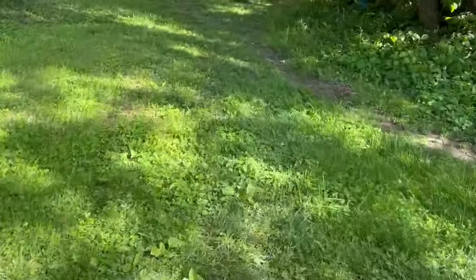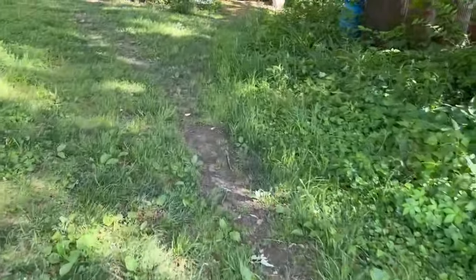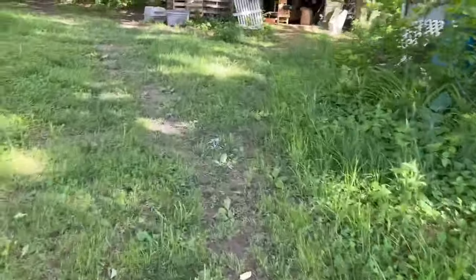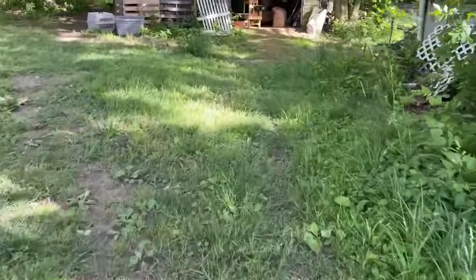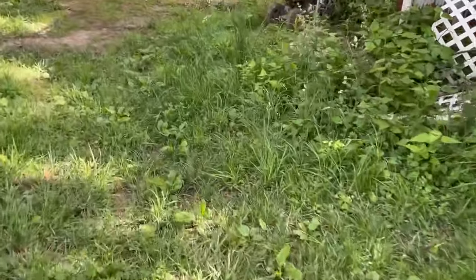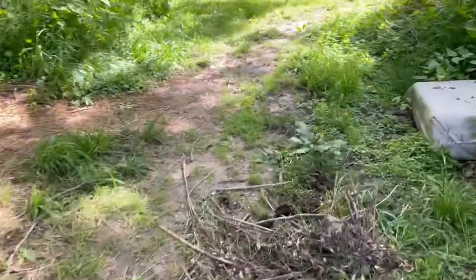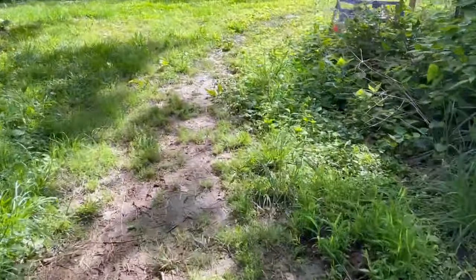I'm just going to take a little walk as a final thing — over to the mama goat and baby goats, because who doesn't want to see baby goats? They're actually about two and a half months old now, getting bigger and just adorable.